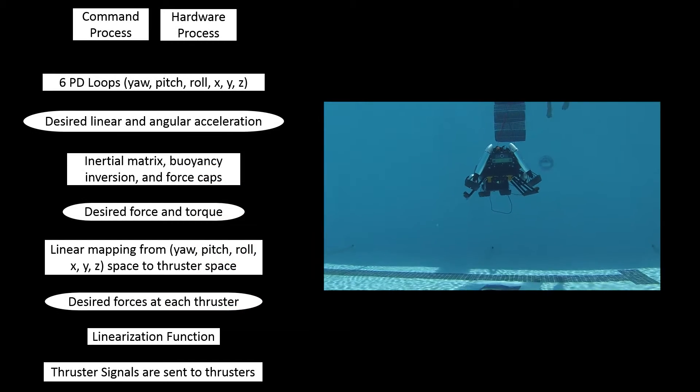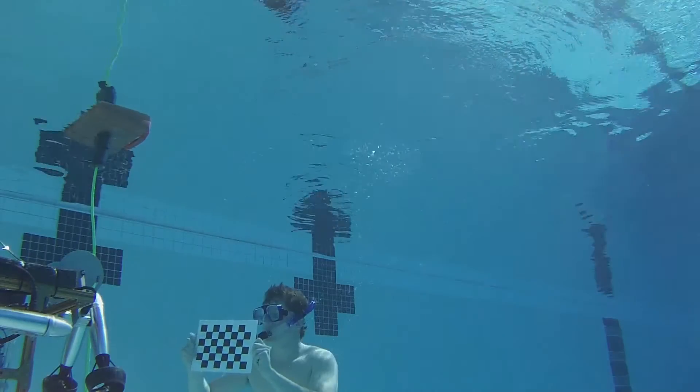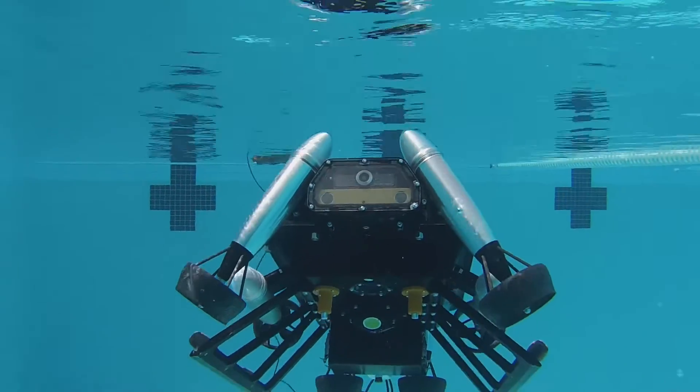A dynamic model of the vehicle accounts for buoyancy, inertia, and thruster outputs to allow for excellent stability in the water. A critical element of our new vehicle, Crush, is the extensive testing Crush has undergone at the Caltech Pool this year.